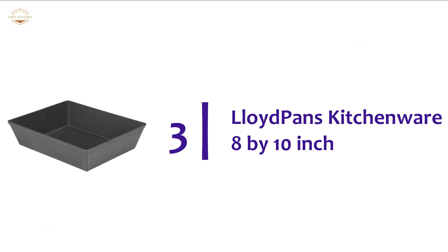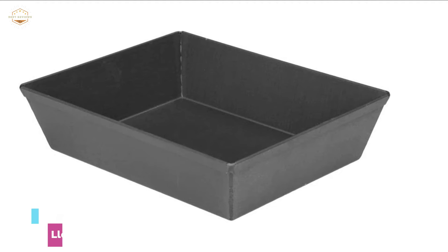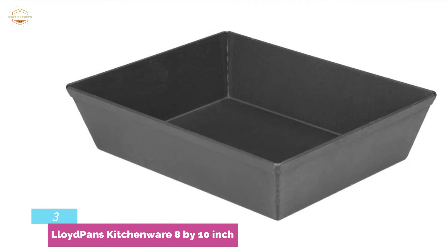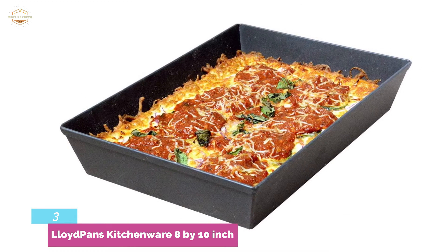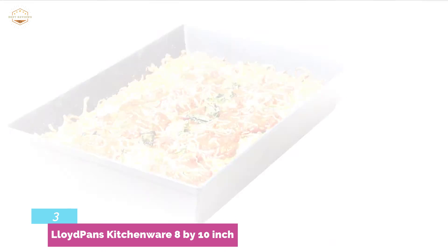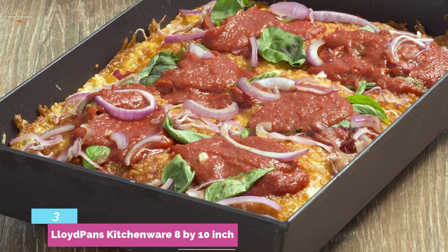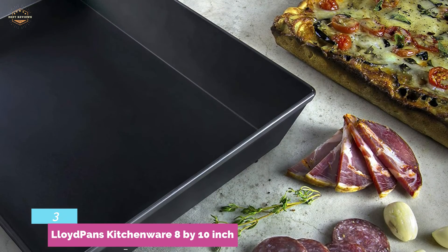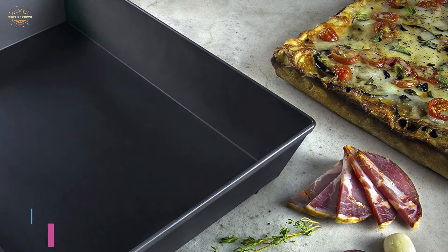At number 3, the Lloyd Pans Kitchenware 8 by 10 inch. This Detroit-style pizza pan is a better choice than blue steel pans. Its permanent stick-resistant construction is helpful for easy food removal, and the materials ensure a long-lasting lifespan. The heavy-duty anodized aluminum construction with PSTK finish is resistant to rust. The double-thick flat rim adds strength. A 76-degree angle allows for space-saving storage and nesting when empty. It's heat-safe up to 700 degrees Fahrenheit, and overall it's easy to clean, easy to bake, and easy to maintain.